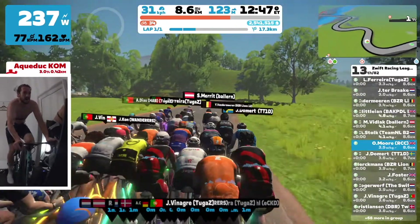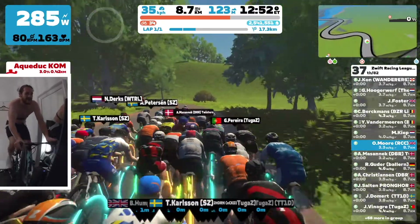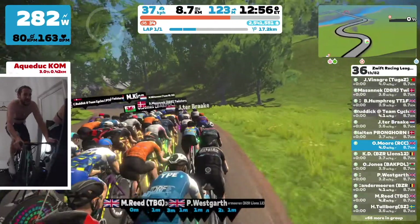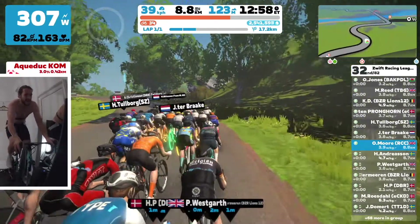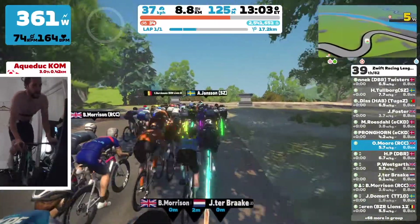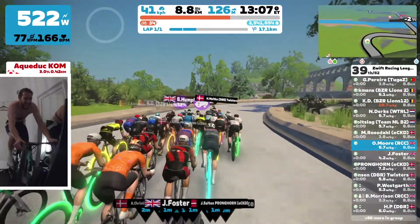The Aqueduct KOM is 3%, 420 meters long, so not the longest in the world. I kind of felt good enough here to maybe give it a little go, try and get some first across the line points. Don't think I was ever going to be quick enough to get the fastest through. But I thought I'd just surf the wheels here, sit at the back, and then as we get to the top try and push on a little bit. So the plan is working so far.